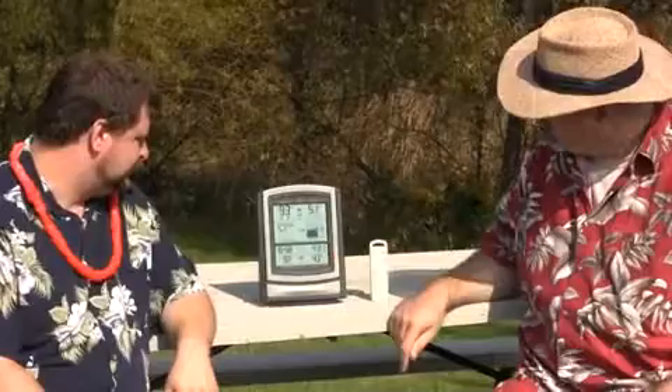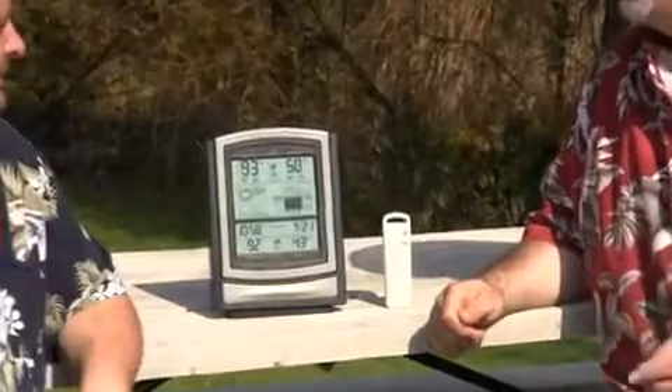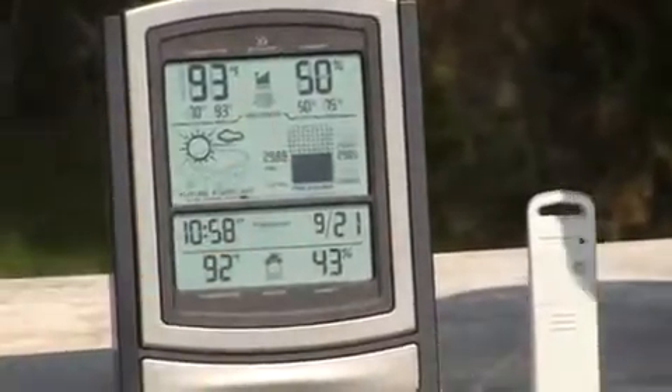And then this one's got the tele-time clock. So when you get it from the factory, just pop the batteries in there and the time will come up. You do need to set the time zone — yeah, you've got to set your time zone.